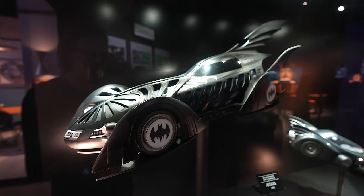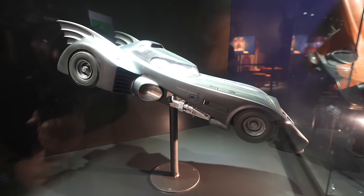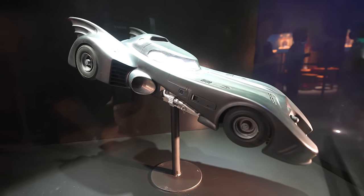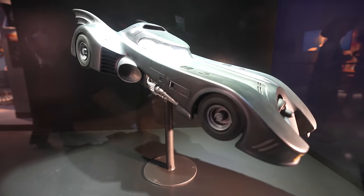There's a display case with a miniature Batmobile from Batman Forever, right next to a miniature from Batman Returns. We're just going to show a few of the things that we really like — you've got to come here to see it all.